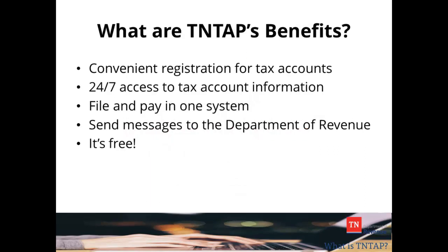10TAP provides many benefits for Tennessee taxpayers. First, you can conveniently register for your tax accounts on 10TAP. Once you register, you'll have 24-7 access to your tax account information on the 10TAP system. 10TAP is used for both filings and payments. You can also schedule future payments, so you can file your tax return and then later direct the payment to be made on or before your tax's due date.